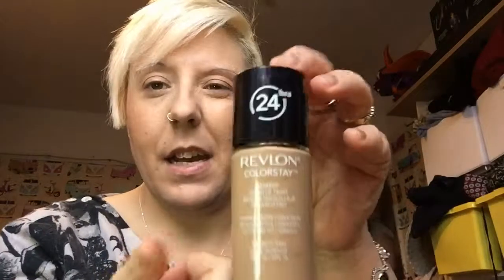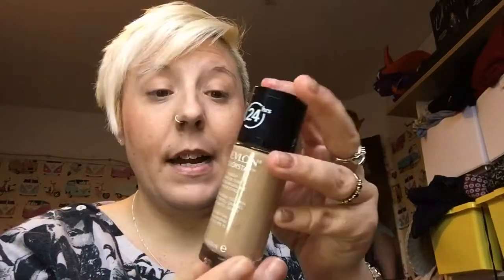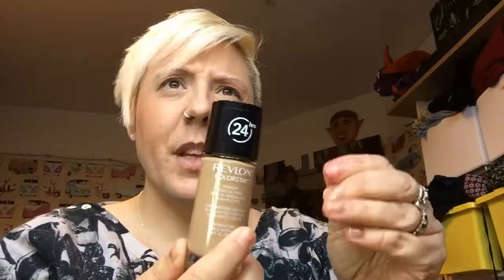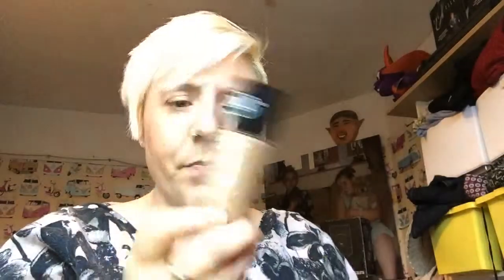From B&M I got some Revlon ColorStay — it says 24 hours. I actually paid full price for this, £4.99, because I read that it helps cover imperfections, and I've got loads from shaving and things like that. The color is Rich Tan, which is really really nice.